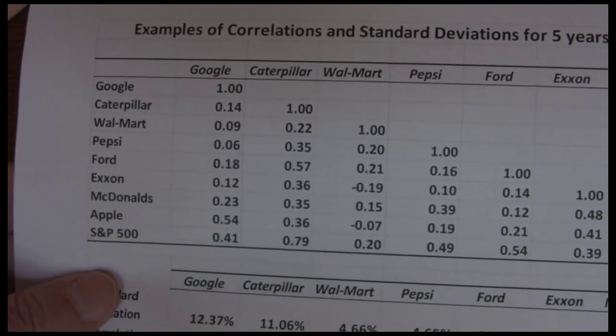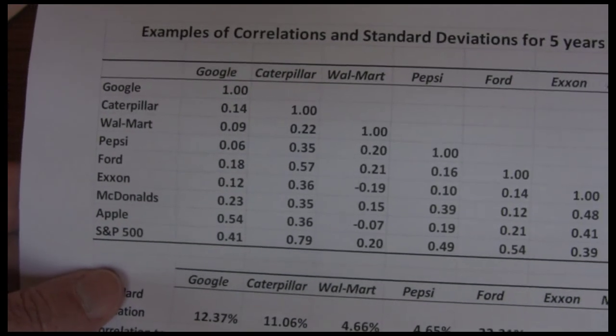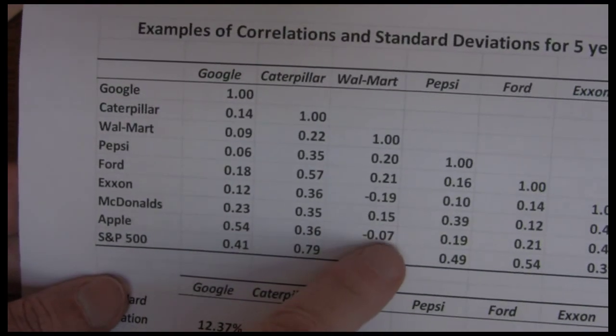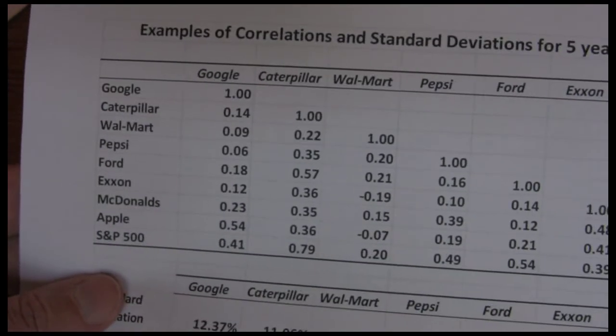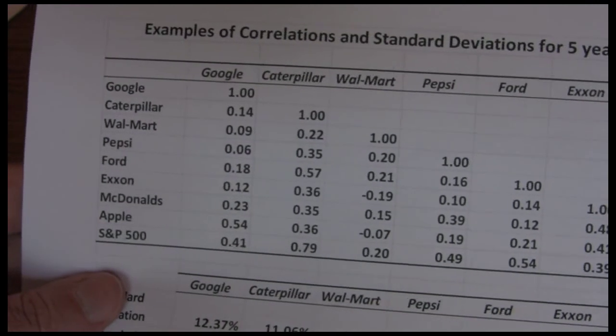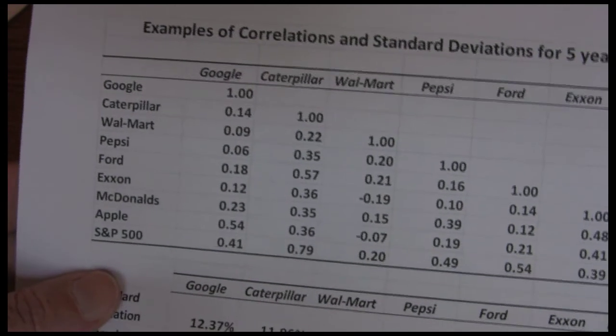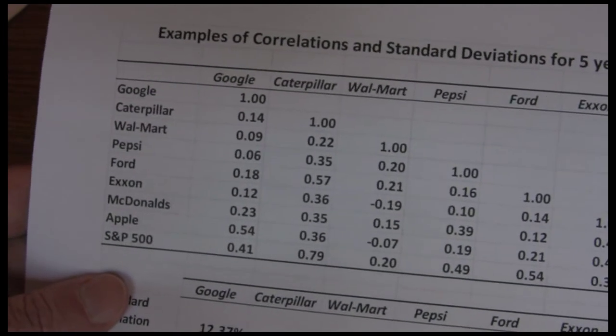If I do this over the next five years, these numbers are going to change. My guess is Walmart and Exxon and Walmart and Apple will not have negative correlations over the next five years — probably won't be very high, but they'll probably be weak positive because that's the tendency for most pairs of companies.